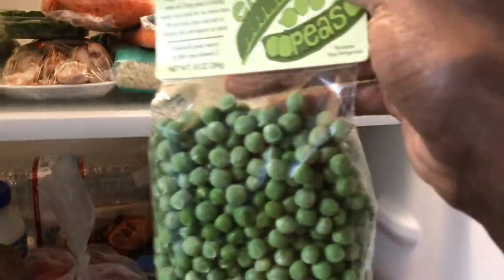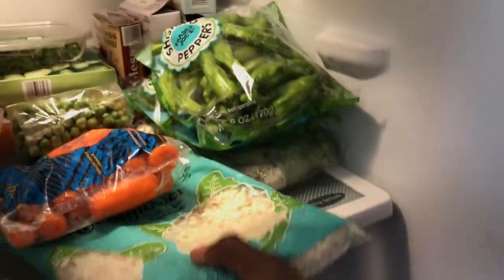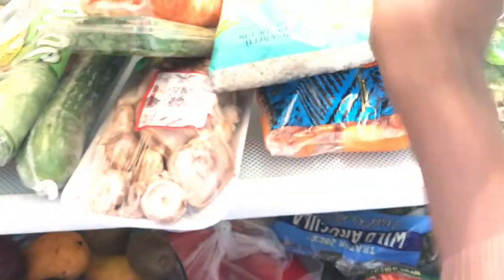I put those English peas in every pasta dish and basically everything. If you don't want to eat rice, you can try cauliflower rice — you can see how they've made it small and grainy, just like rice. It's super cool.